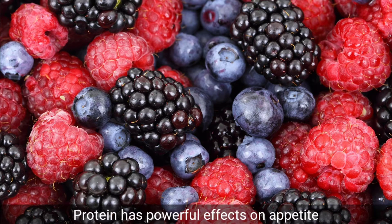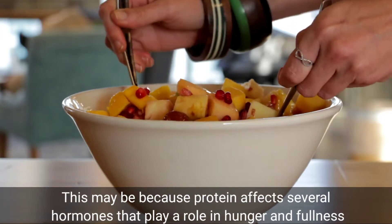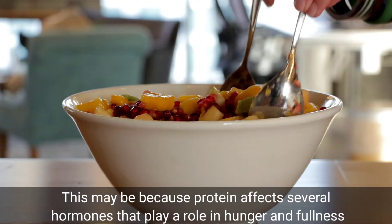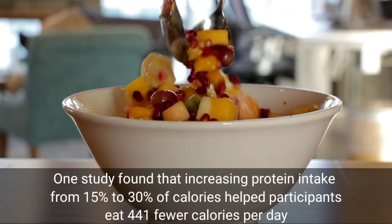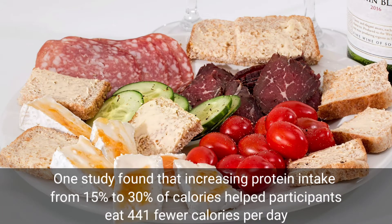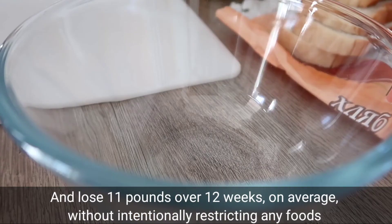Eat plenty of protein. Protein has powerful effects on appetite. It can increase feelings of fullness, reduce hunger, and help you to eat fewer calories. This may be because protein affects several hormones that play a role in hunger and fullness. One study found that increasing protein intake from 15% to 30% of calories helped participants eat 441 fewer calories per day and lose 11 pounds over 12 weeks, on average, without intentionally restricting any foods.